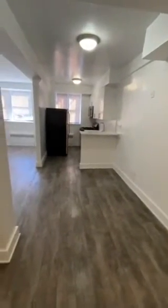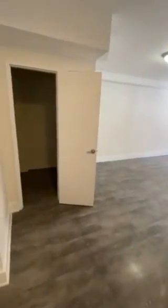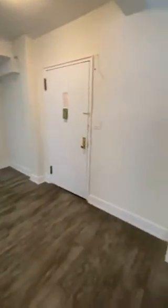As we enter the apartment, there is a large walk-in storage closet off to the left. There is a spacious living room, dining area, and there is also a breakfast bar that you can use stools with. There is a back nook as well.